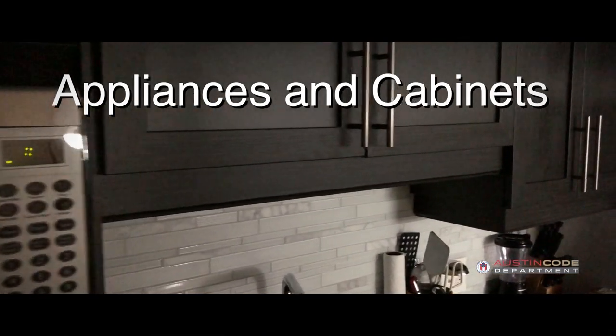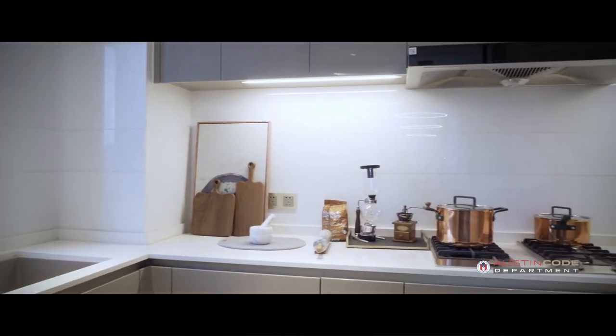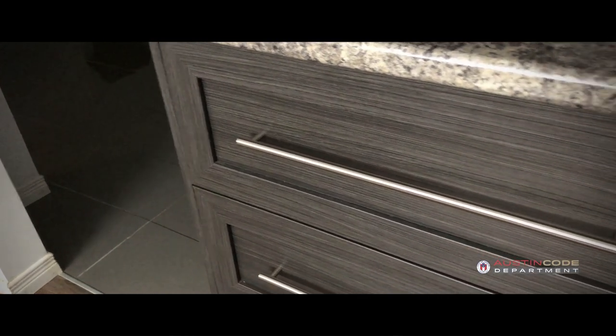The other things to consider are appliances and cabinets. Consider whether or not they are damaged, inoperable, or missing parts.